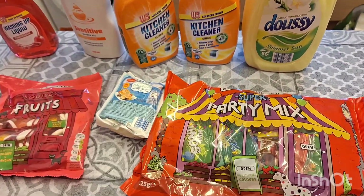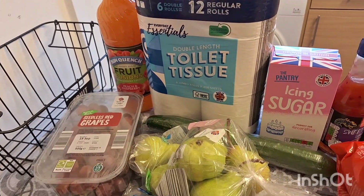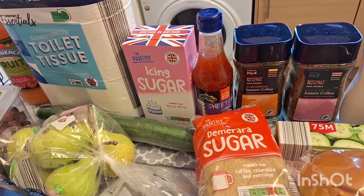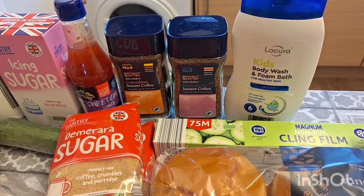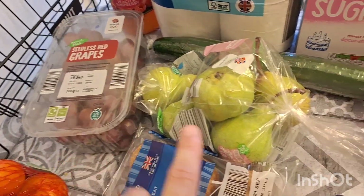So from Aldi I got this peach and raspberry squash, some toilet tissue, icing and sugar obviously for my son's cakes, some sweet chili sauce, two lots of my husband's favourite coffee, some kids' shower gel, and some red grapes.